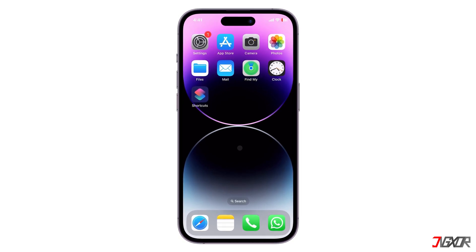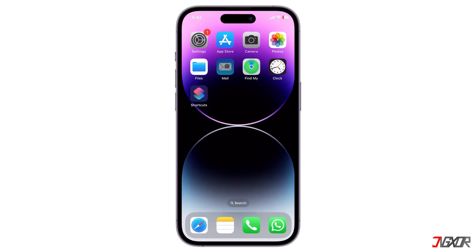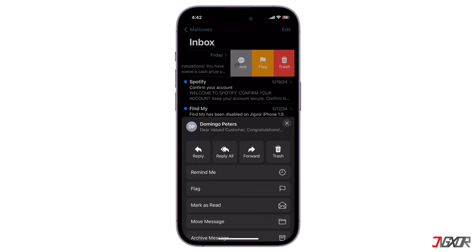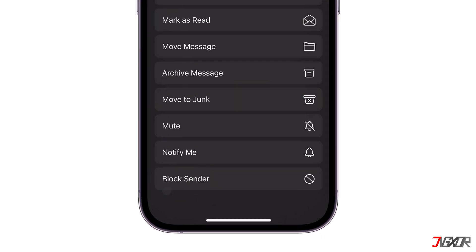Hey, what's up? Jigs here. Similar to other mail providers, iCloud Mail is also great at filtering out spam or junk emails using trend analysis, dynamic lists, and other technology. But sometimes a few suspicious mails can still find their way into your inbox. In this video, I will show you two simple hacks to block spam emails on your iPhone.